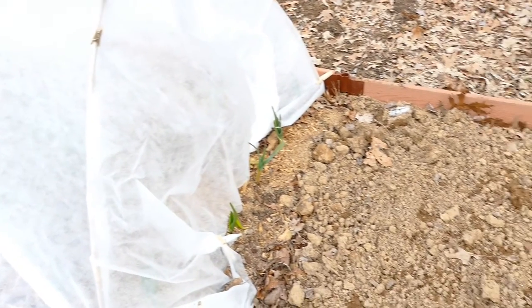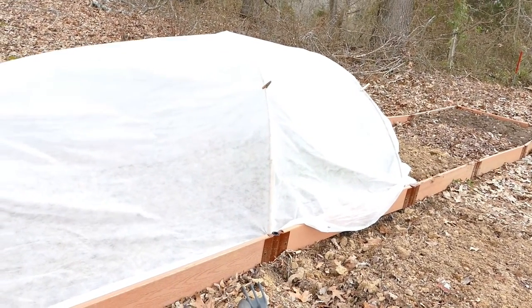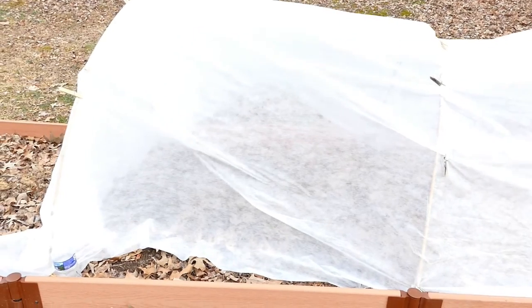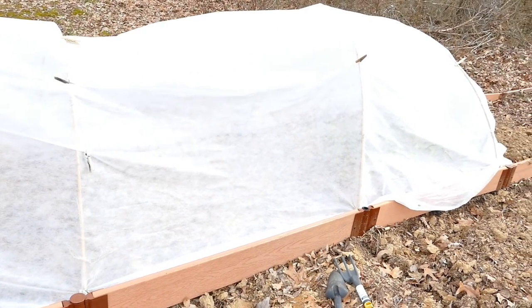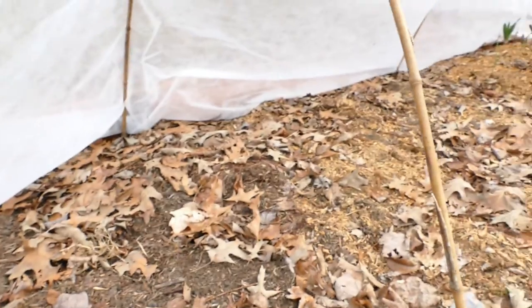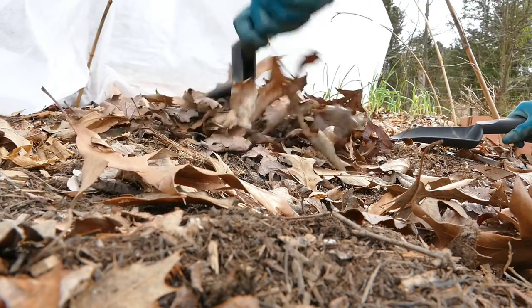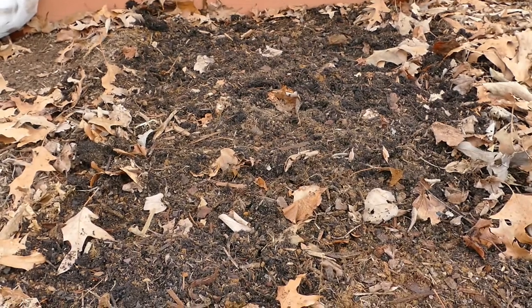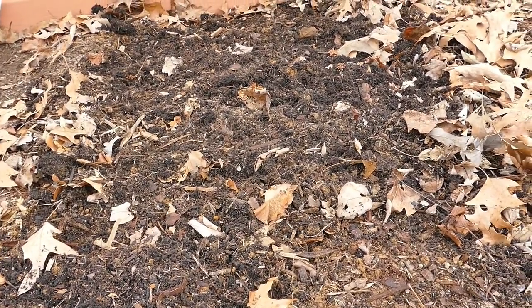I came down here this morning because today I'm going to work on these two beds. This is the garlic down here on the end, and these two beds don't have anything in them, so I'm going to put up some lettuce and chard and some more onions. We don't expect to get a freeze for a few more nights so I think they'll be just fine. It's a little windy out here this morning but I think it'll be alright. I'm going to put lettuce in this bed — soil looks really good in there, very nice and loose, so the lettuce is going to go in very easily.